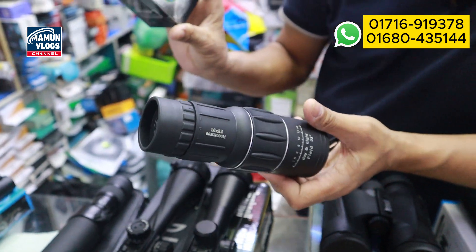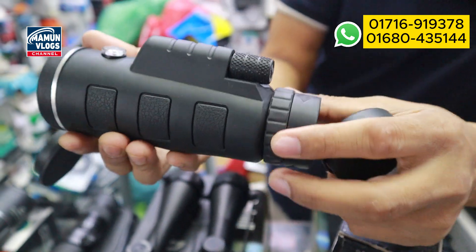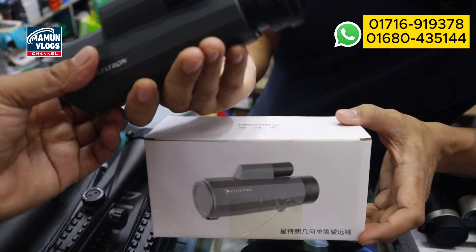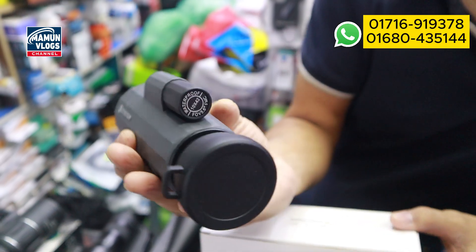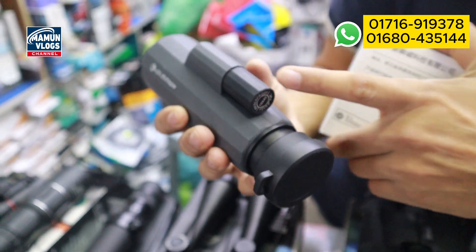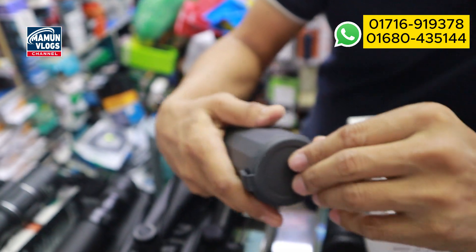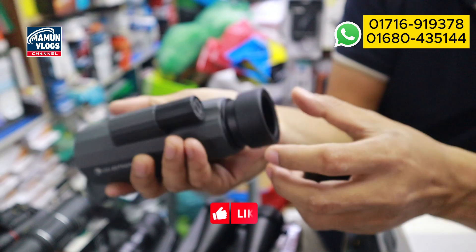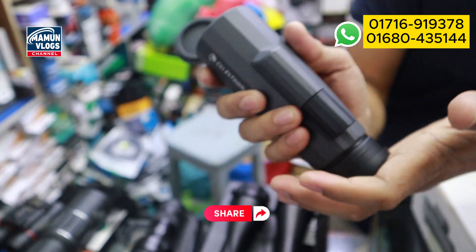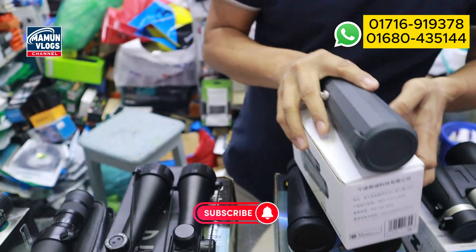This monocular is priced at 2,800 taka. It's 10x42 quality. The price is 2,800 — it's quality. The price is 6,200 taka.